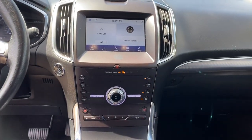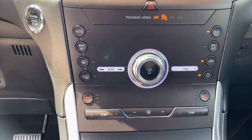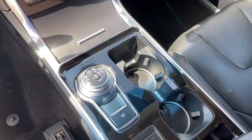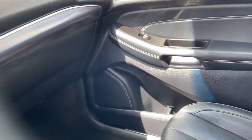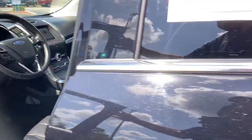See how luxurious sporty can be. Take this sleek Edge out for a road test. Our professional staff looks forward to giving you excellent service. See you soon.